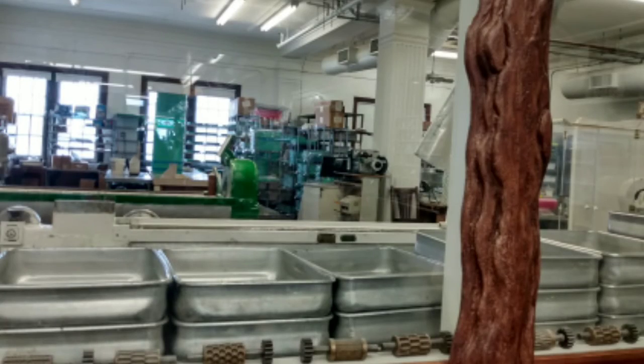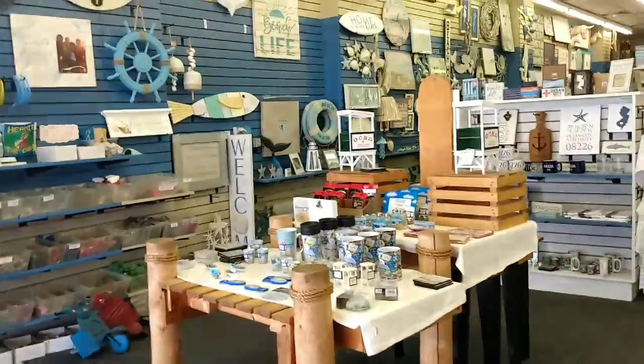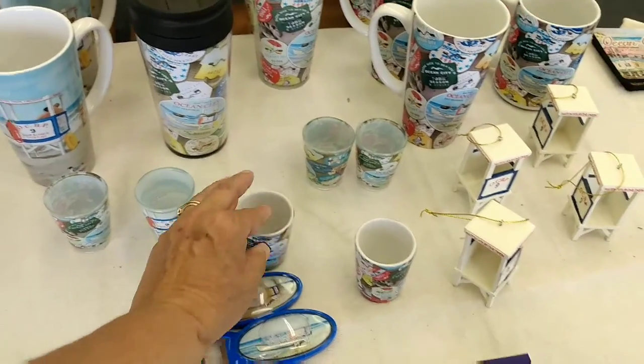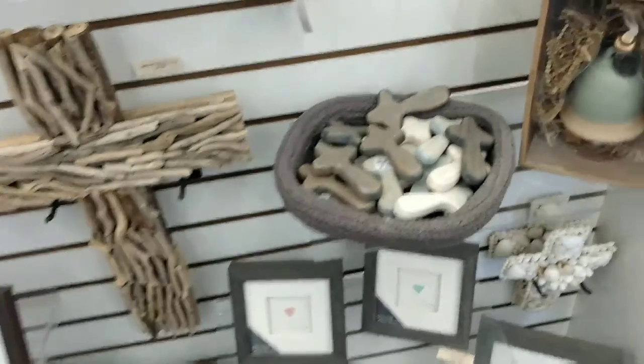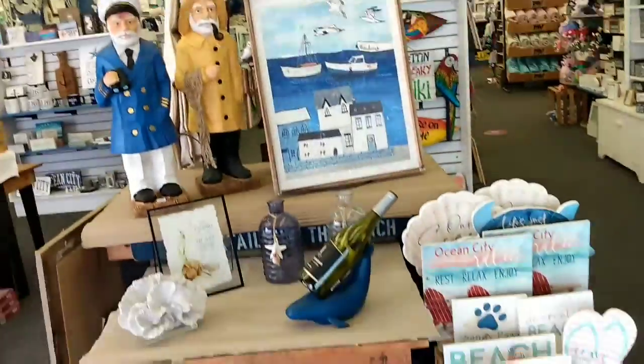Look at that water — there are seagulls back there too. There's another cool store in Ocean City, New Jersey on the boardwalk. Oh, I like these posters. This place has some cool things in here. If you're looking for a peaceful boardwalk, nothing too crazy, come to Ocean City, New Jersey — it's one of my favorites. We've done Wildwood and Cape May, but Ocean City is up there.